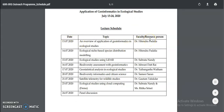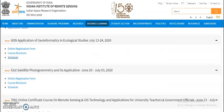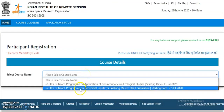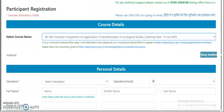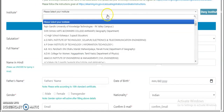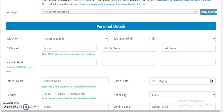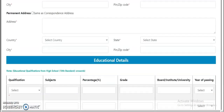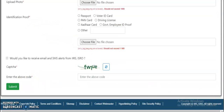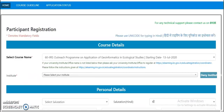If you want to register, click on the registration form and select any one of the two available courses. After selecting, you have to fill up all the details — select your institute, fill in address details, educational details, professional details, and upload a few documents: your photo and identification proof. After uploading everything, click Submit.